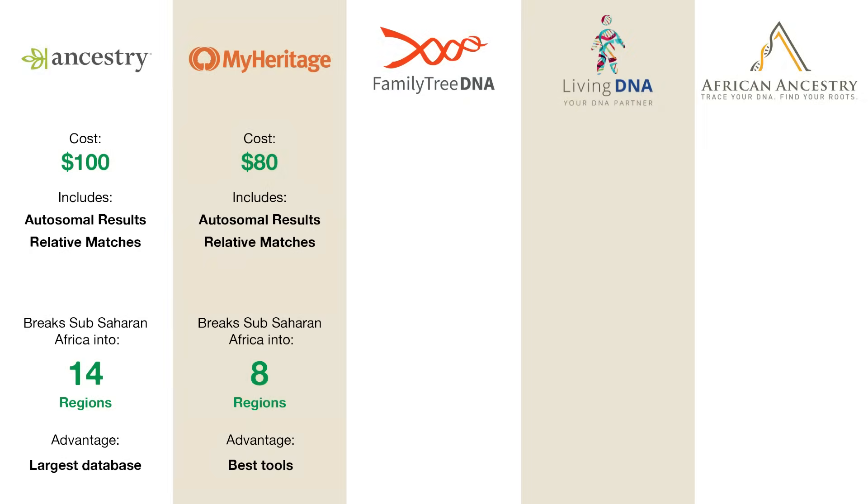One last thing to note about MyHeritage: if you've already tested your DNA via Ancestry or 23andMe, you can upload your results to MyHeritage and get their breakdown for free. However, you cannot do the reverse — so if you test via MyHeritage, you cannot upload your results to Ancestry.